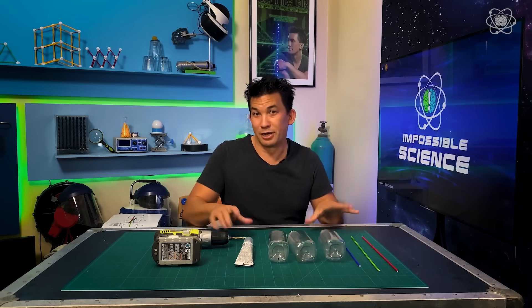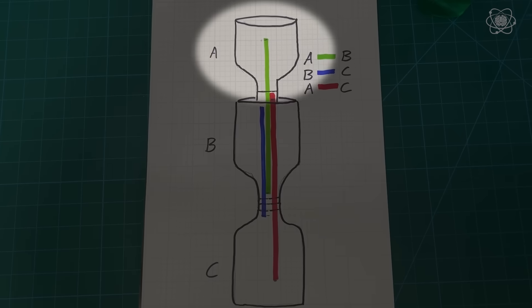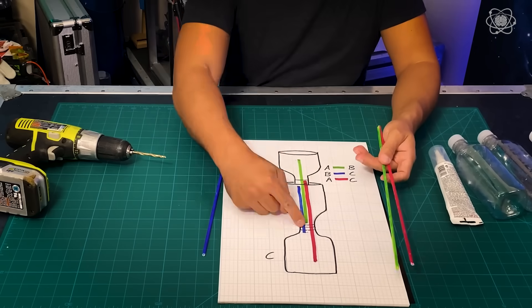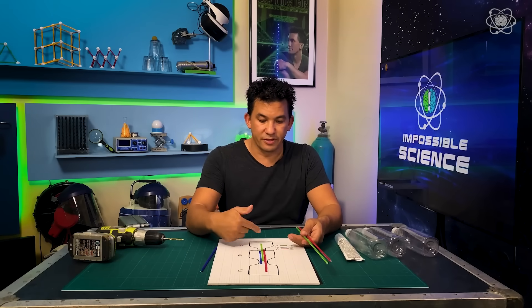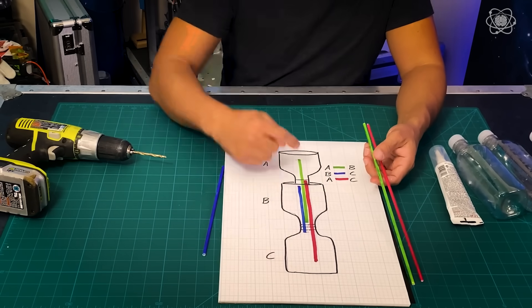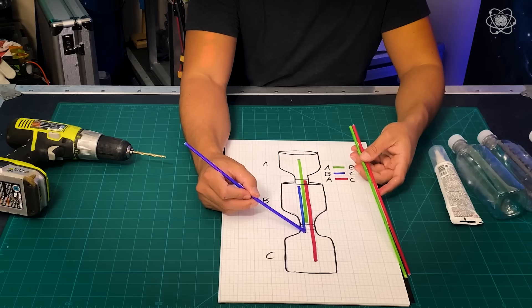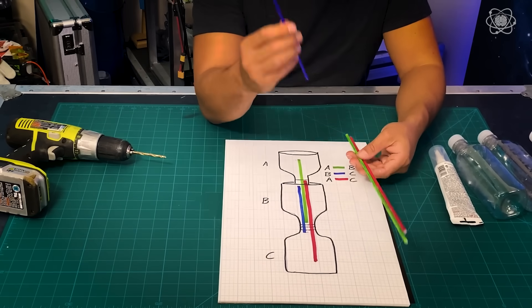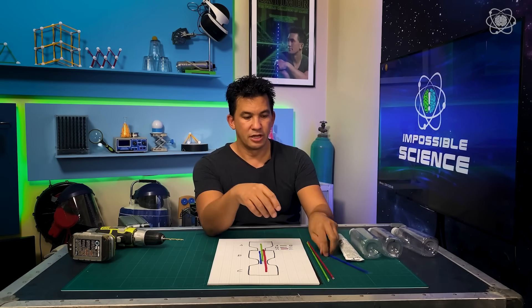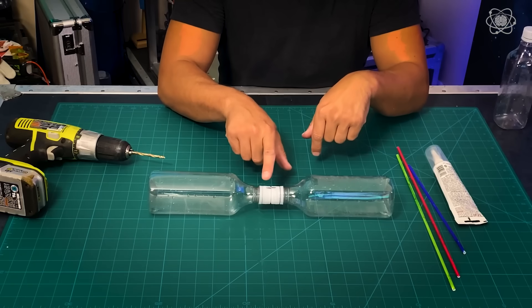All we have to do is drill some holes in the caps of the bottles. We've got chamber A which is the top of the fountain, chamber B, and chamber C, and I've color-coded the straws to make it easier. The green straw and the red straw have to go the farthest — the red straw goes from the very bottom of chamber A all the way down to chamber C. Same with the green one. The blue straw gets cut so it can reach from the top of chamber C to the top of chamber B.